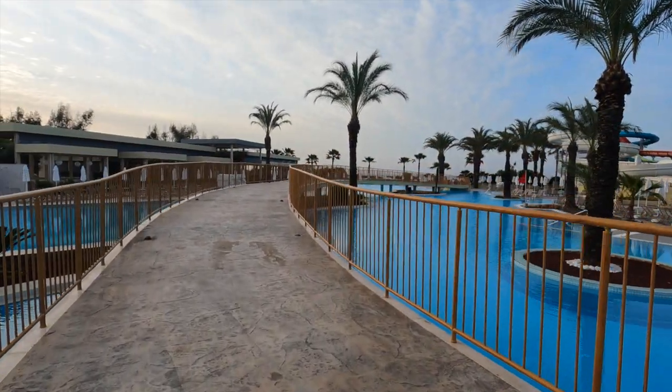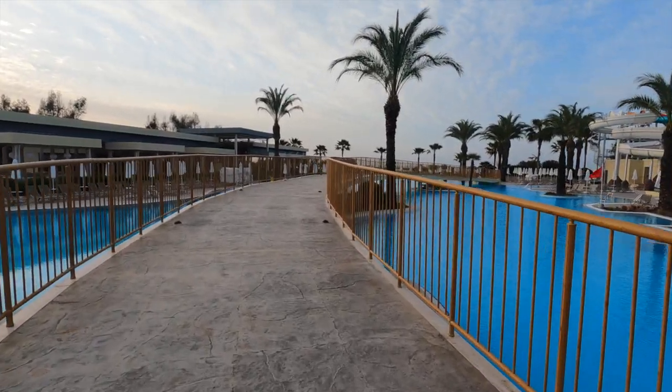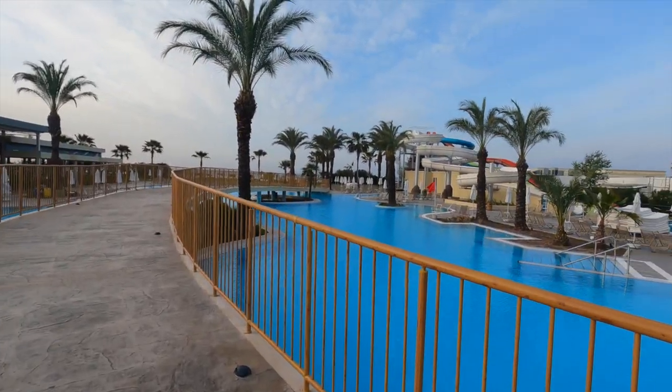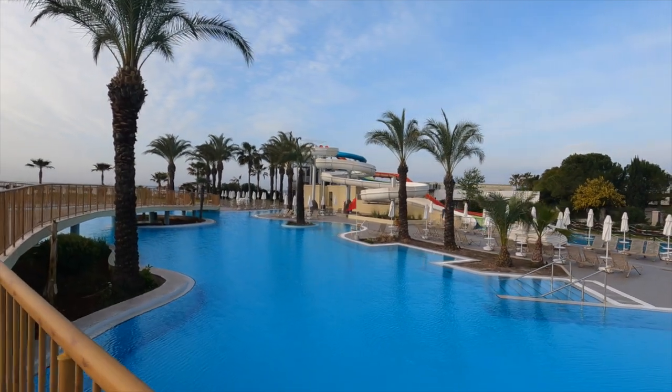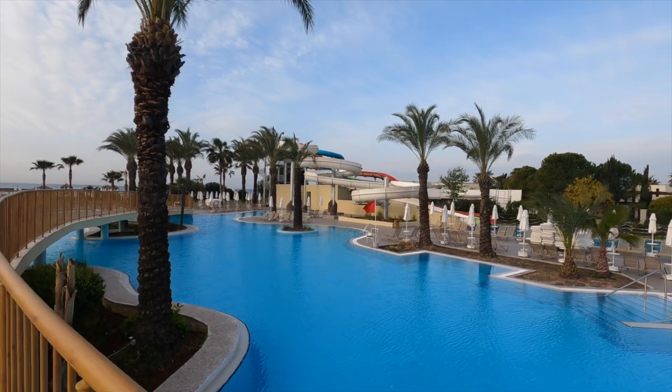So this is now over the bridge and down towards the beach. As you can see, just on the right, each pool has those low level entry steps so they're really easy to get in and out of.